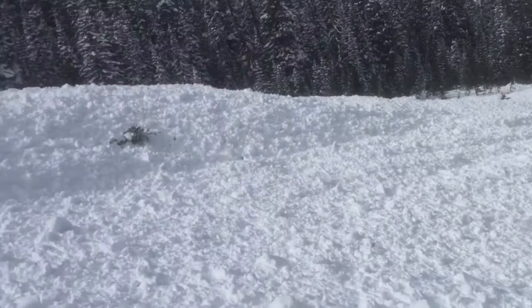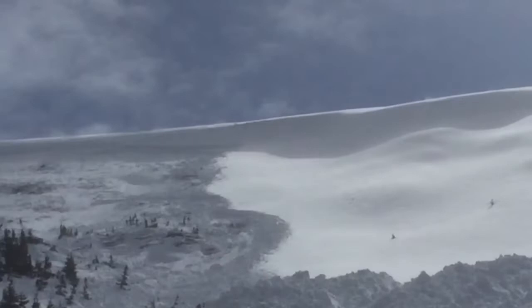To identify dangerous slopes, look for cornices and pillows of wind-drifted snow below ridgelines, or smooth pillows of snow along gully walls.